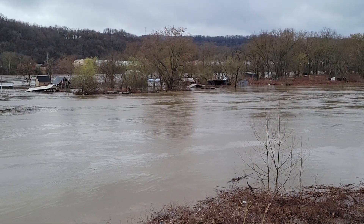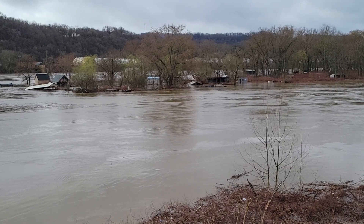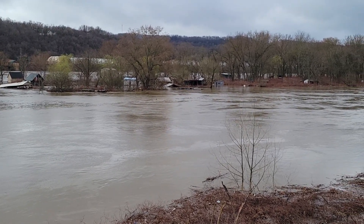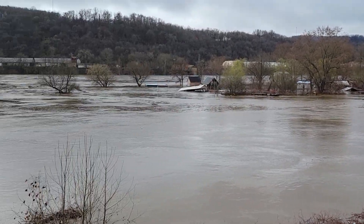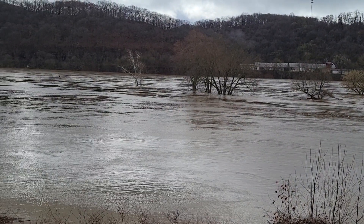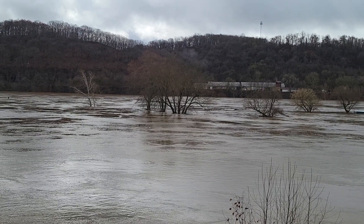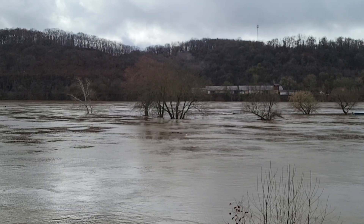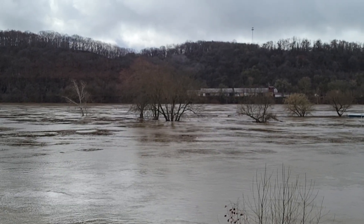I'm intrigued by the amount of balls that float down the river during these high water events. This is probably the third or fourth one that I've seen — it's there in the middle of your screen. The other thing that intrigued me is, look at the larger tree of the three there grouped together. I would venture to guess that tree is well over 100 years old.